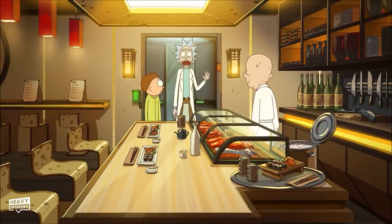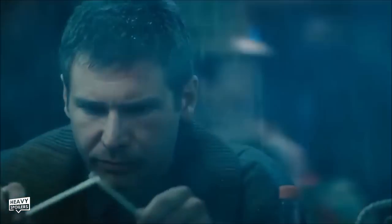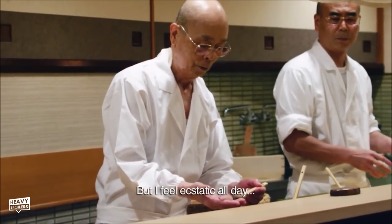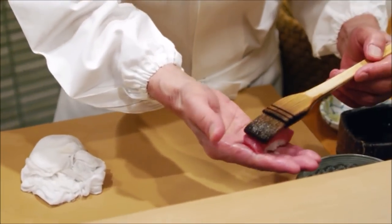This Asian-themed restaurant could be a reference to a number of sci-fi movies — there was one in The Fifth Element, and also Blade Runner. The chef here also seems like he's supposed to be based on sushi master Jiro, who starred in a documentary called Jiro Dreams of Sushi — which if you're interested in sushi, go check that out.